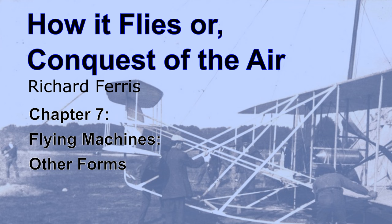The most prominent exponent of the tetrahedral type — that made up of numbers of small cells set one upon another — is the Cygnet of Dr. Alexander Graham Bell, which perhaps is more a kite than a true flying machine. The first Cygnet had 3,000 cells and lifted its pilot to a height of 176 feet. The Cygnet II has 5,000 tetrahedral cells and is propelled by a 50-horsepower motor. It is yet to make its record.